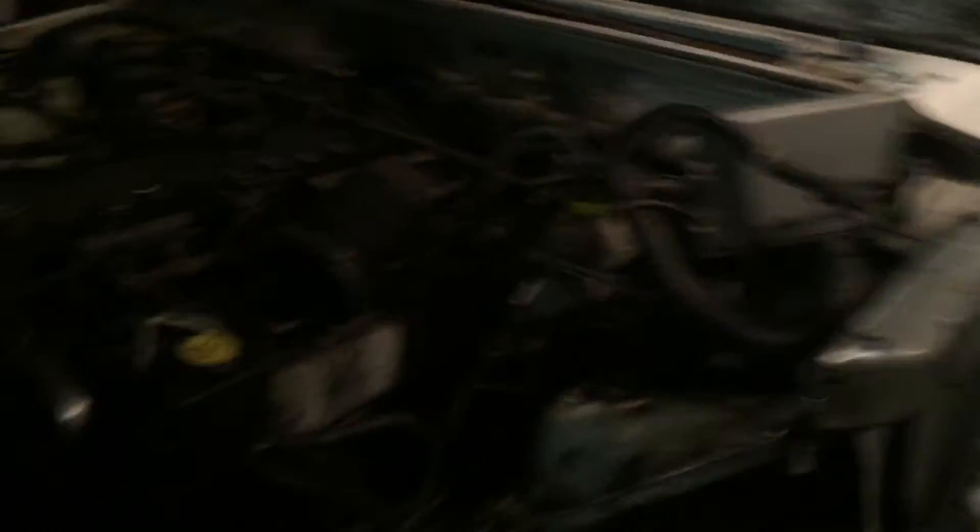I'm pretty much going to get the motor pulled, transmission pulled, transfer case pulled. There's not much left in this one. And the rear end, I got to pull it too.